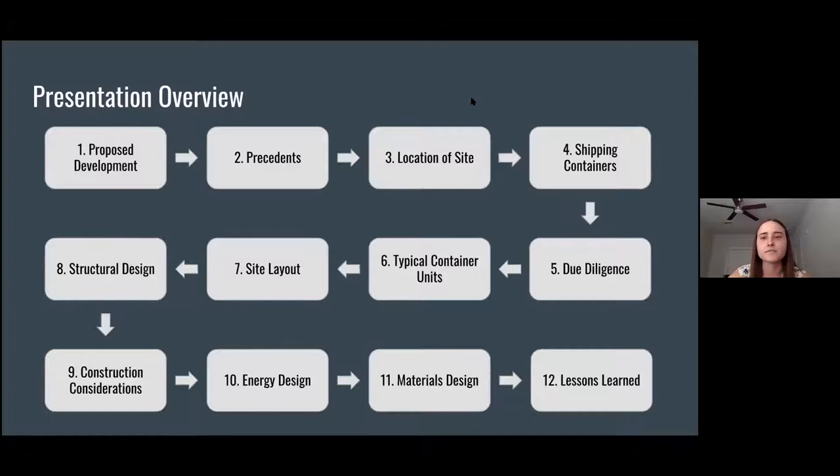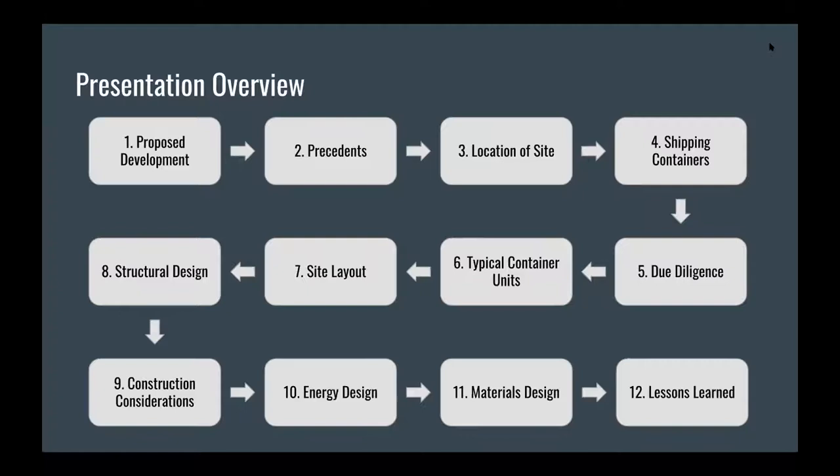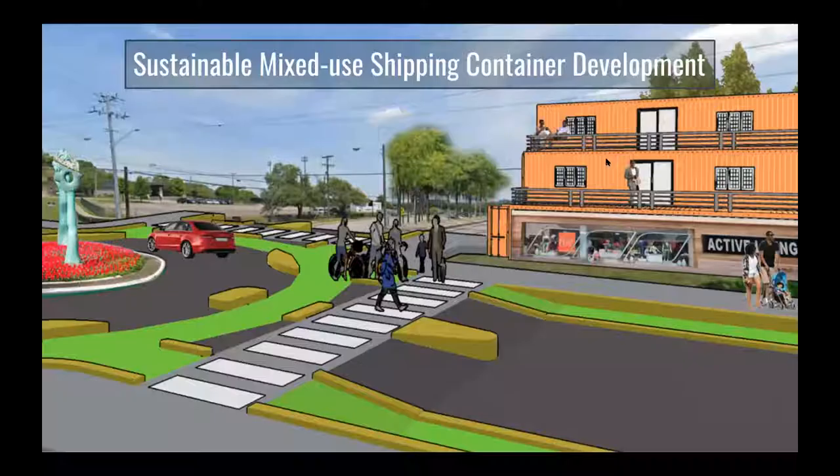Just to start with a presentation overview for today: we're going to start with what we proposed for this development, then move on to some precedents where we took inspiration from, the location of the site, why we chose shipping containers, then the due diligence we started the project with, some typical container units, our site layout, and then more engineering-heavy aspects including structural design, construction considerations, energy design, materials design, and some lessons learned from the project.